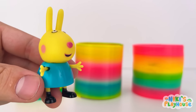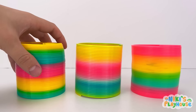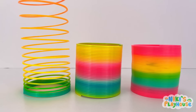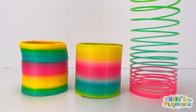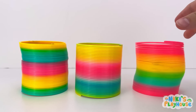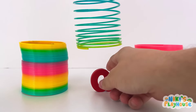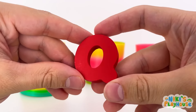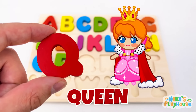Rainbow slinkies! One, two, three! Wiggle jiggle, up you come! Boing, bounce! High in the air! Whoosh! No more hiding for you! Q is for queen! Q-Q-queen!